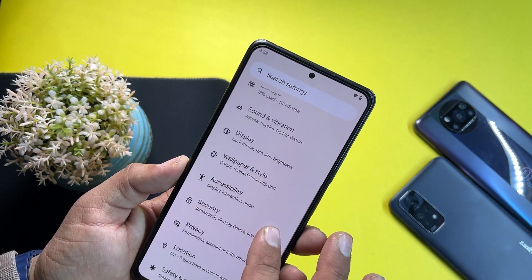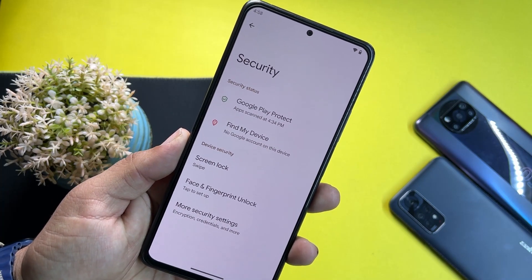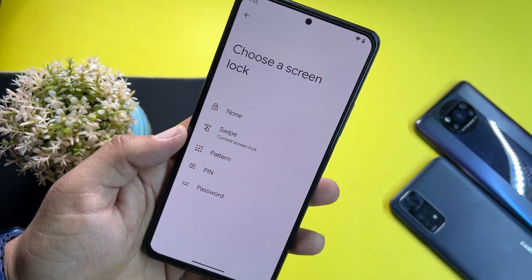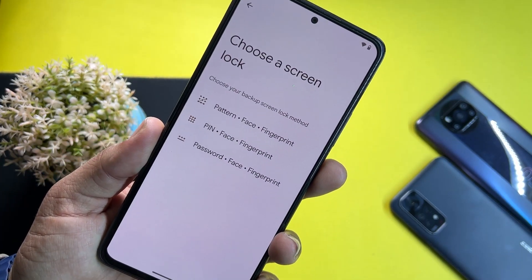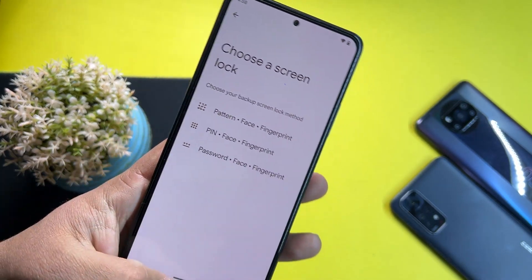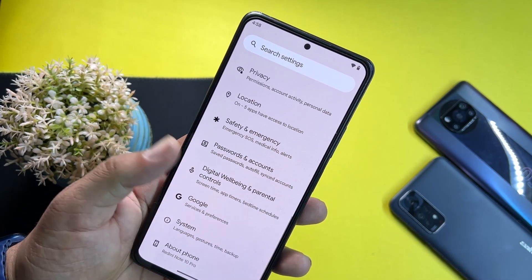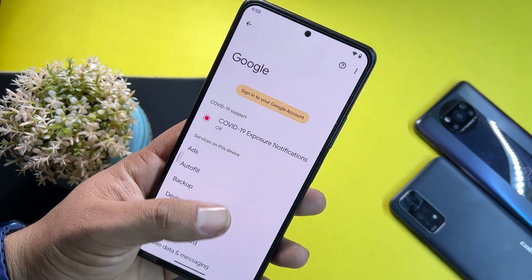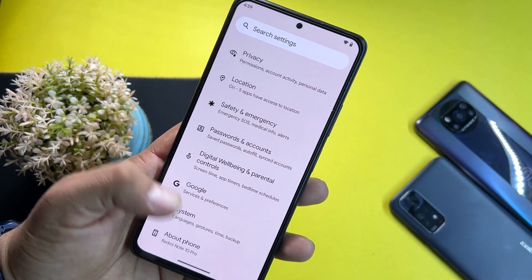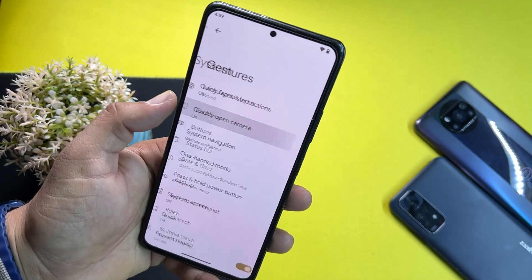After that, we have Accessibility and Security. All security options are working fine — screen locks, facial unlock, and fingerprint are all available. Then we have Privacy, Location, Safety, Emergency, Passwords and Accounts, Digital Wellbeing, and Google settings.